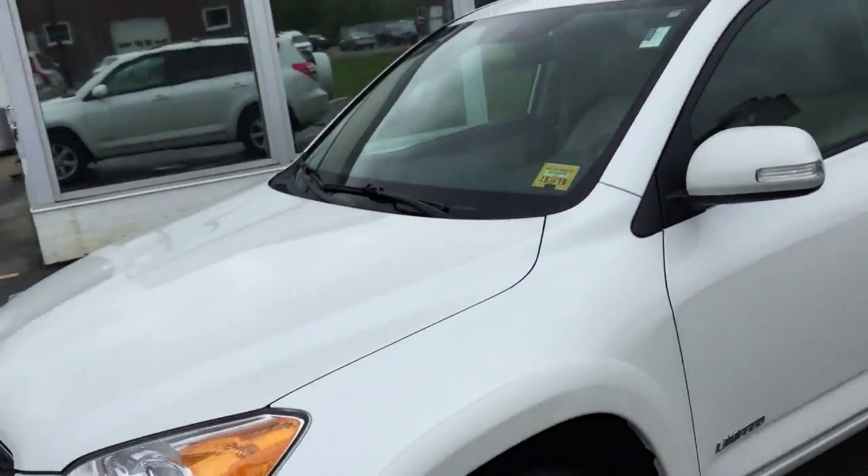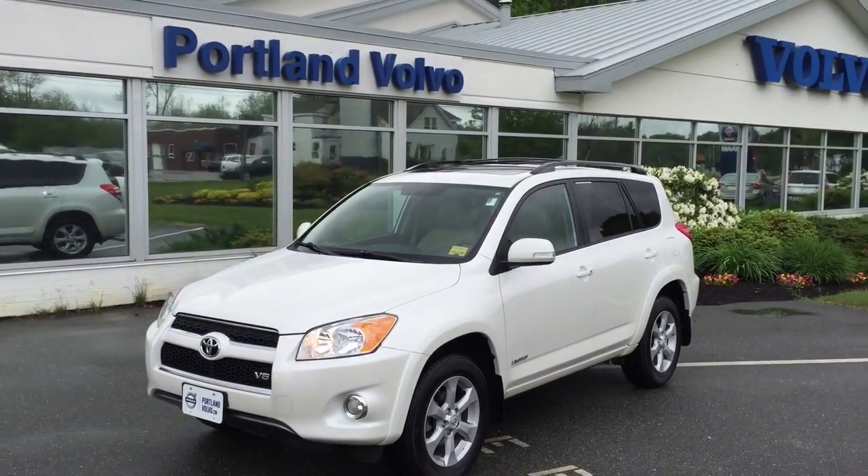So there you have it, the 2011 Toyota RAV4, here at Portland Volvo.